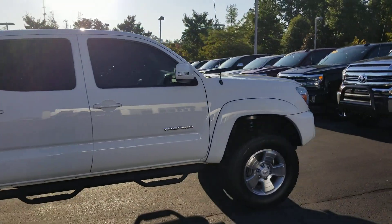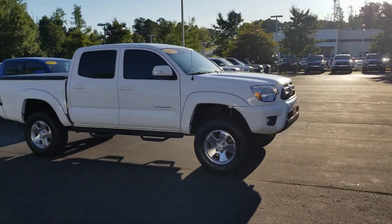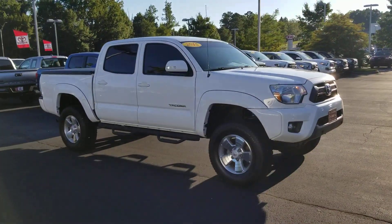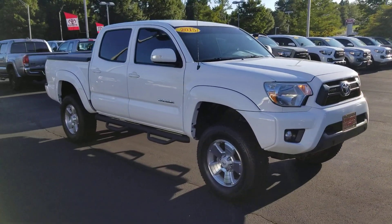William, call Heather at LaGrange Toyota. I'd like to make you a great deal on this truck. Labor Day weekend sale going on. You can reach me at 706-882-2963 or my cell phone, 706-443-6634. Thank you.